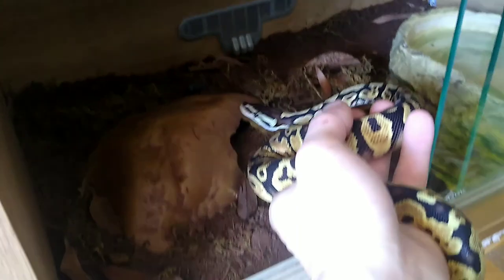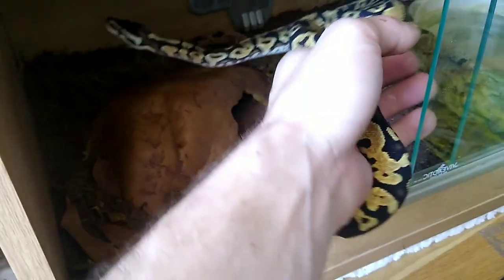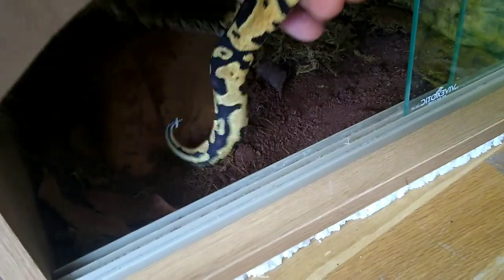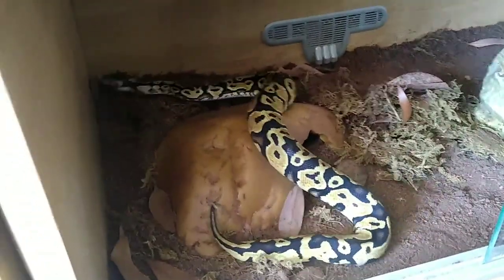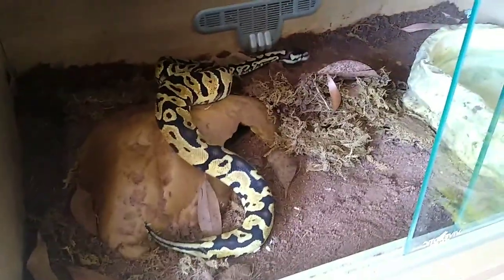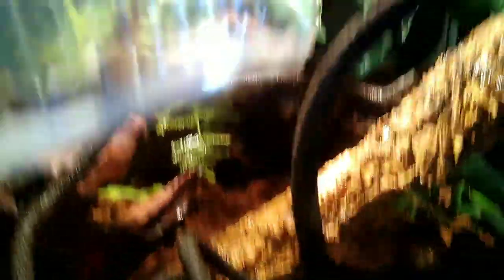We're going to set her up in a viv — she's going to go in there. I've never known them not go straight into the hide when doing that. She wants to go for an explore. Still got to do the spraying — got to spray it down, she's got fresh water. We'll give her a spray now — that's her settled in.